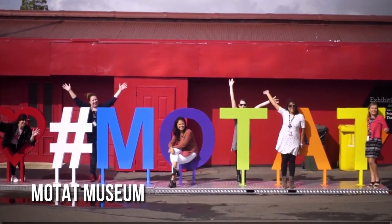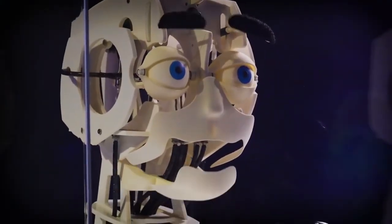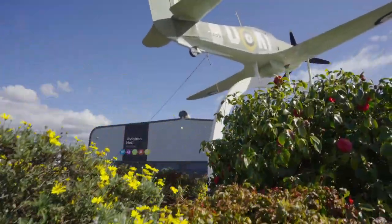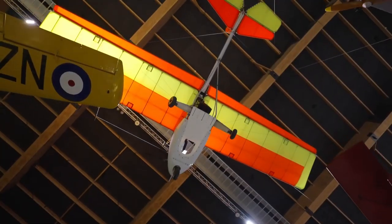The Museum of Transport and Technology provides an entertaining and engaging experience. It highlights New Zealand's technological and transport advancements through interactive exhibits and live demonstrations, making it a must-see for families and tech enthusiasts. The museum is an example of New Zealand's commitment to education and technological advancement.